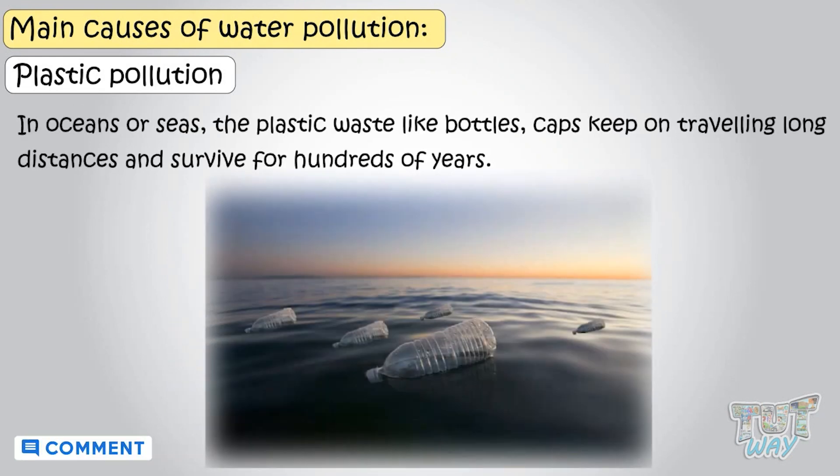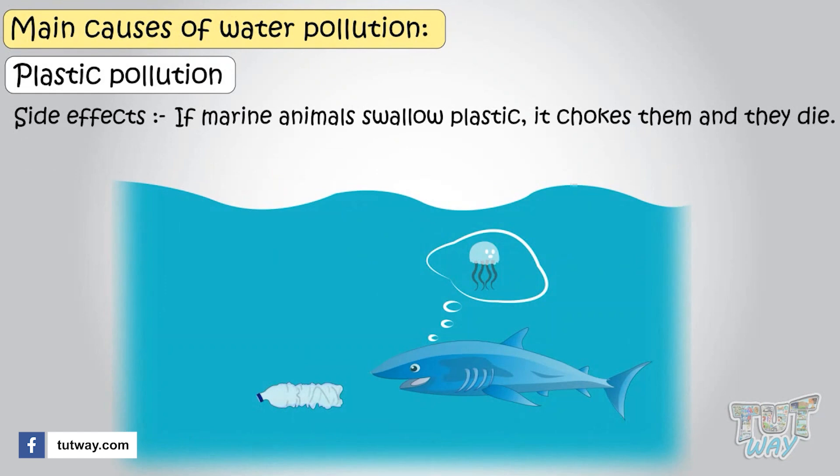In oceans or seas, plastic waste like bottles and caps keeps on traveling long distances and survives for hundreds of years. And their side effect is that if marine animals swallow plastic, it chokes them and they die.